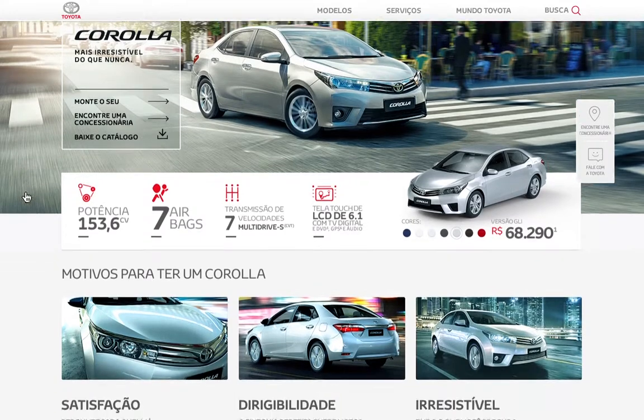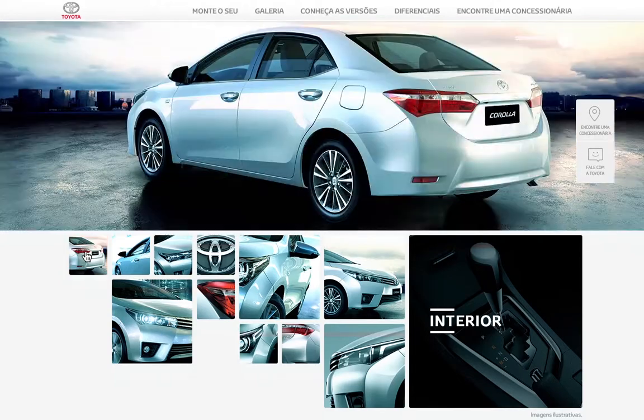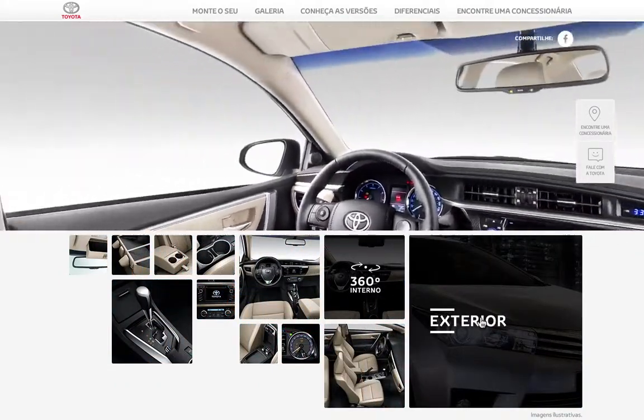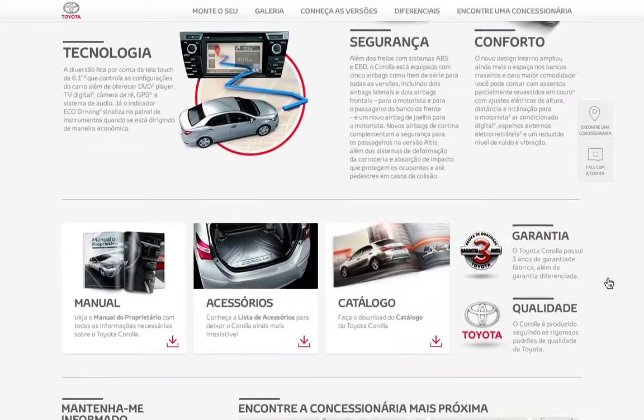Exploring a new car is easier, with content that gets more detailed on each page scroll. It's possible to find new reasons to own a Toyota — videos, photos and 360 views, details about different models, and the car's biggest selling points.